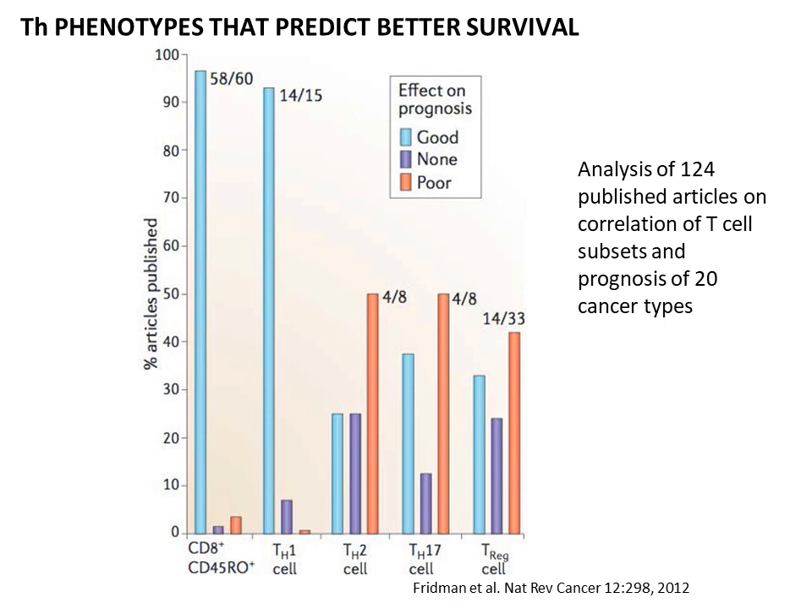TH2 may actually not be very good for cancer patients. The story with TH17 and the T-regulatory cell profile is more of a flip of a coin. What exactly are these T cell phenotypes, and why can we make any sense of what we're seeing in this publication?